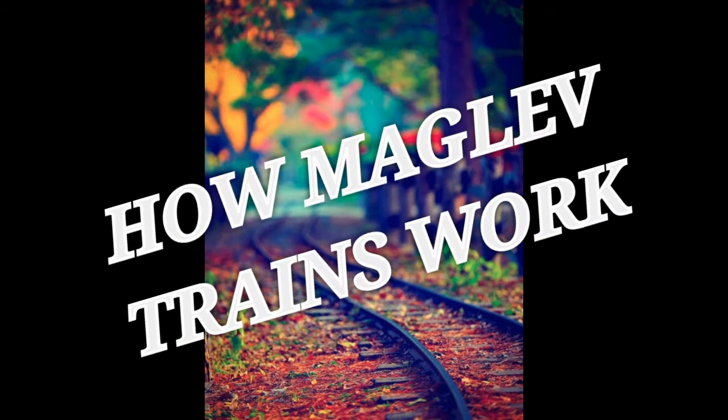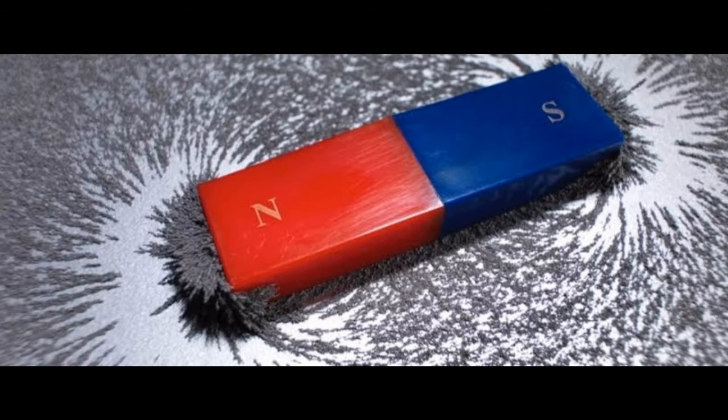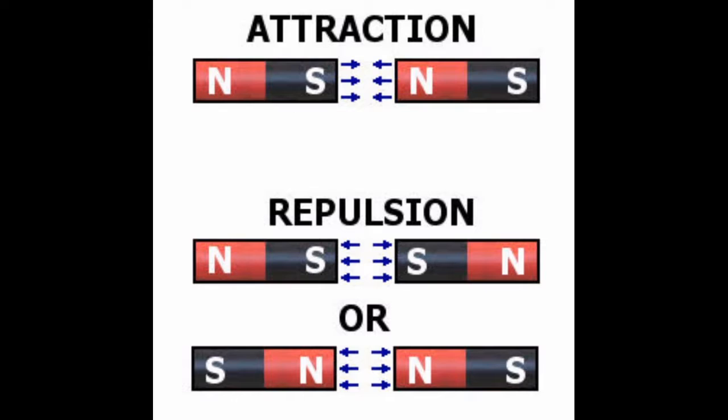How do maglev trains work? If you ever played with magnets, you know that opposite poles attract and like poles repel each other. This is the basic principle behind electromagnetic propulsion.